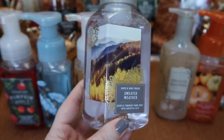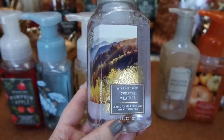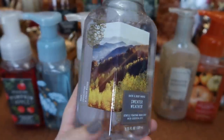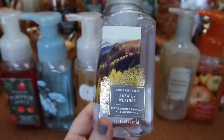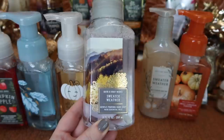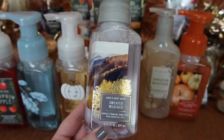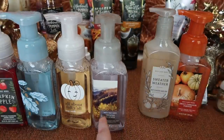I ended up picking up two Sweater Weathers. I picked this one up in the foaming hand soap before I saw the deep cleansing soap, so I might take the foaming back and exchange it for another deep cleansing in Sweater Weather. I think the packaging is pretty — a picturesque fall vibe. The notes are sage, eucalyptus, and fresh woods, and the hand soap of Sweater Weather smells just like the candle. I absolutely love this scent — it's refreshing, invigorating, fall fresh, and earthy. The body care in Sweater Weather doesn't match the candle but this does, and I love it.